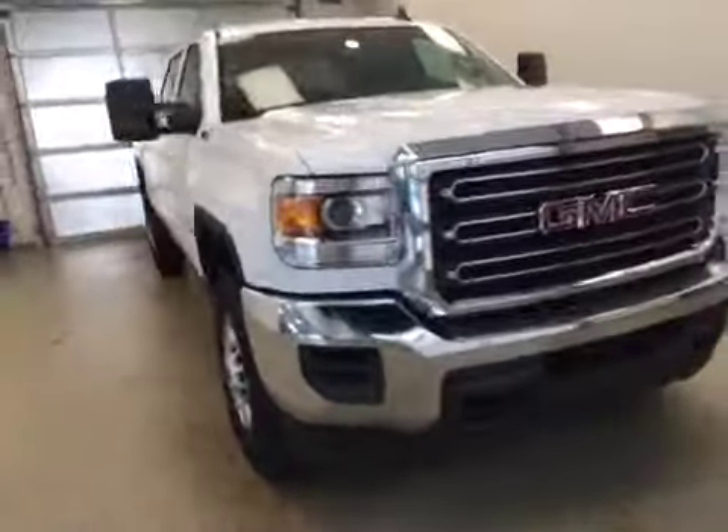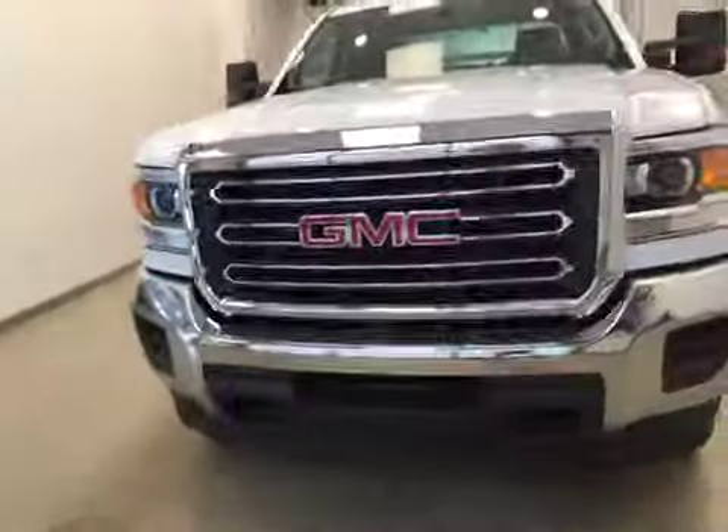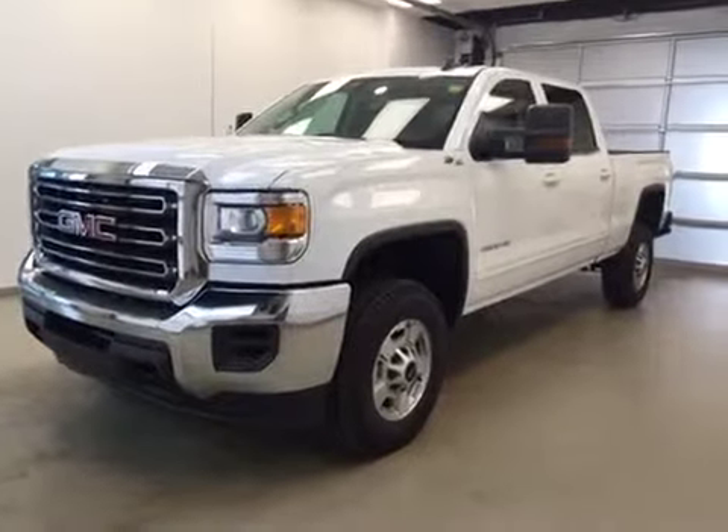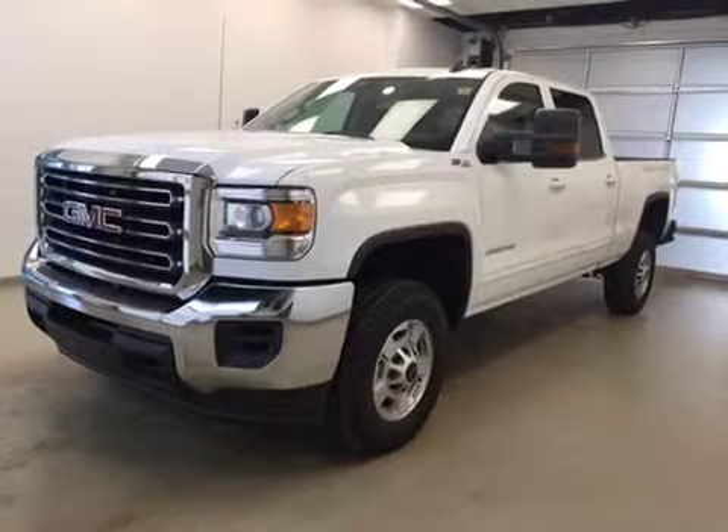Seats fold up for extra cargo storage. Once again, this is stock number 159265, a 2015 GMC Sierra 2500 HD crew cab, four-wheel drive, exterior color is Summit White.